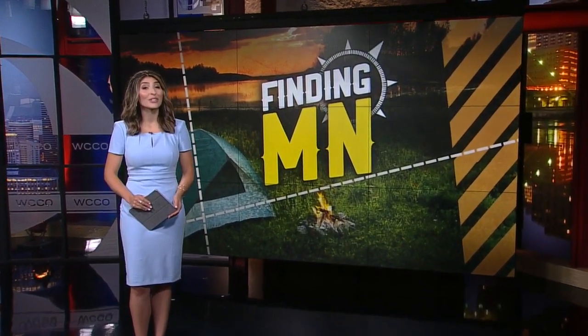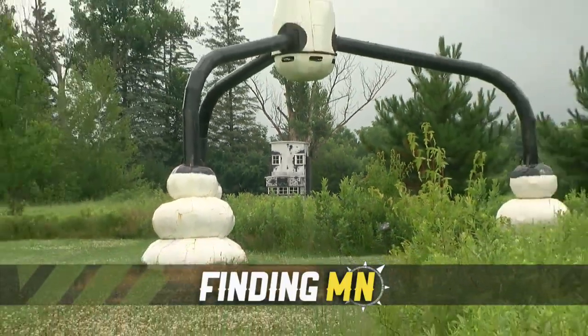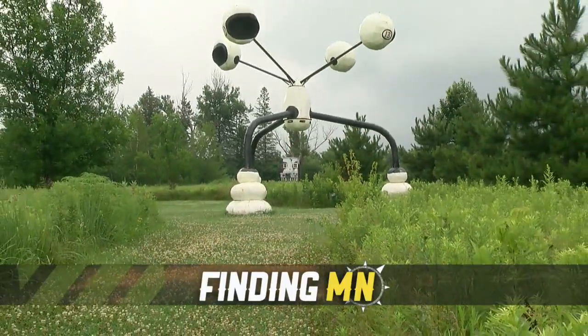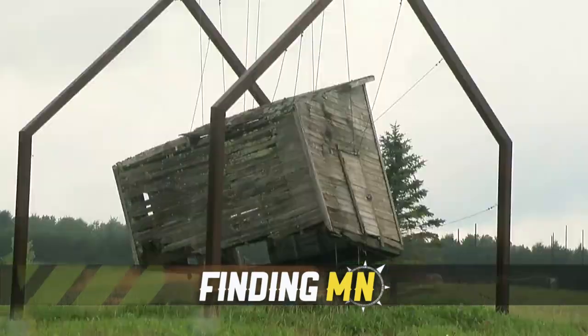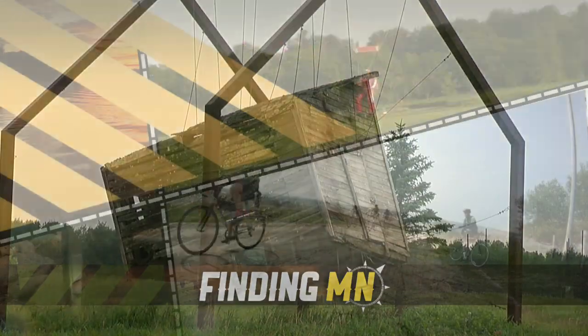If you've ever driven by Franconia Sculpture Park in Chisago County, there's a good chance you did a double take. From the educational to the entertaining, some of the pieces are 40 feet tall. But most people don't know how this all got started. In this week's Finding Minnesota, John Lauritsen shows us why the park is having the busiest year on record.